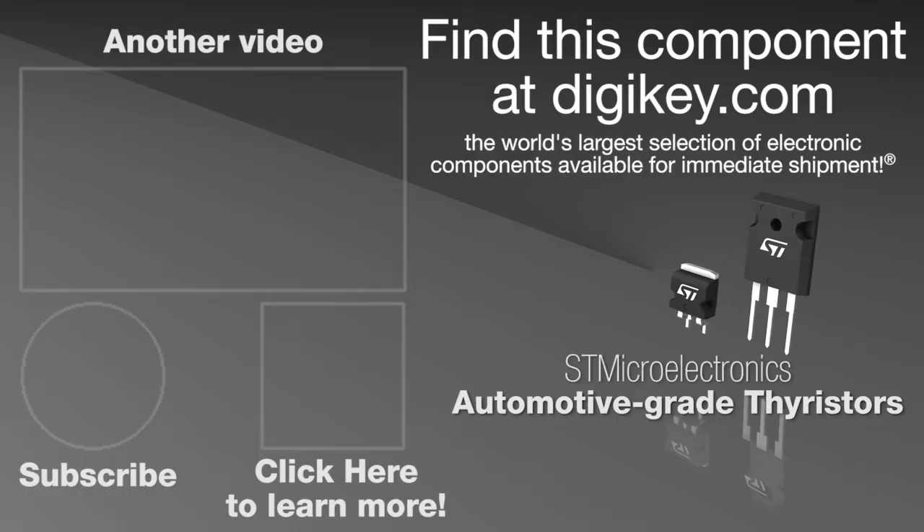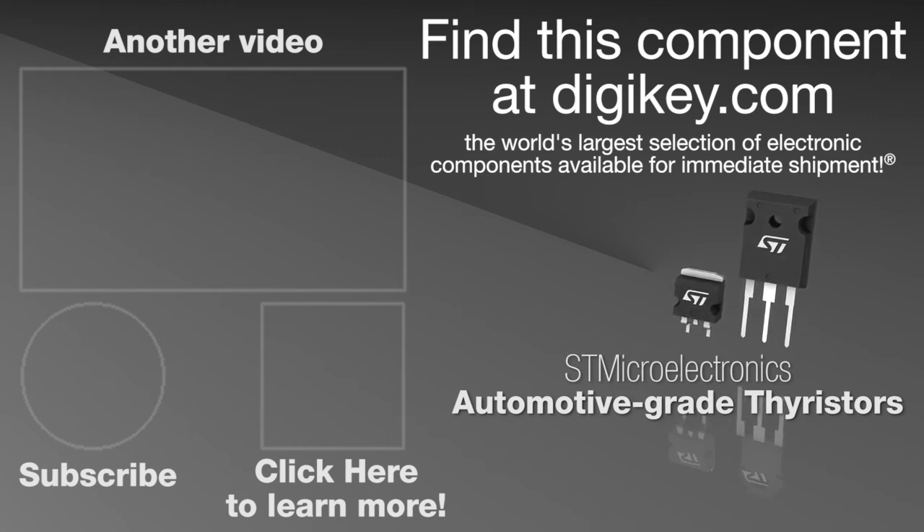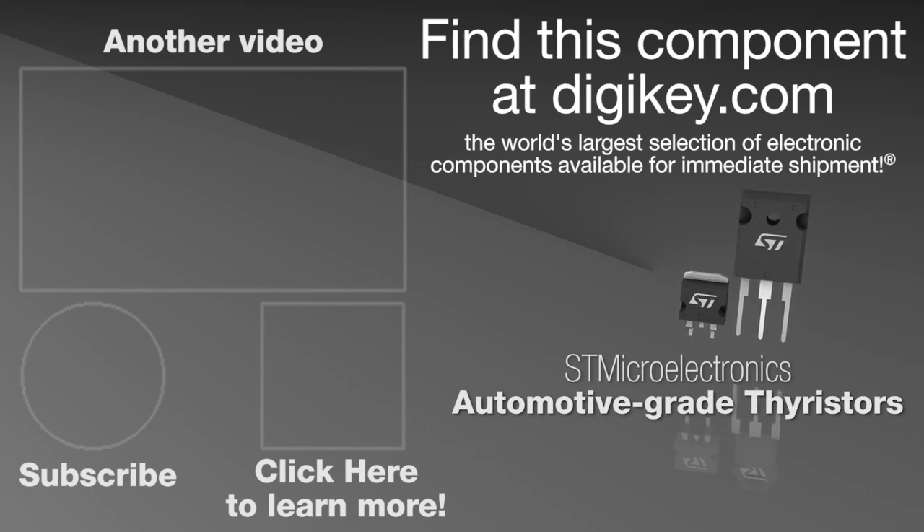To learn more, visit this product page on digikey.com. We'll see you next time.